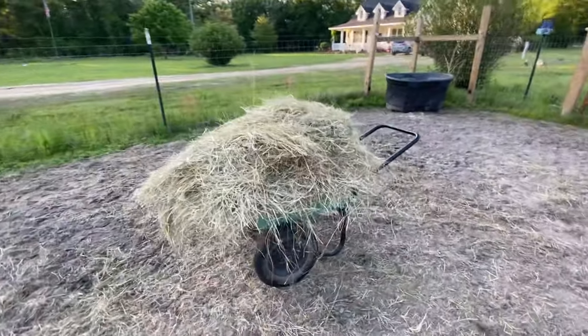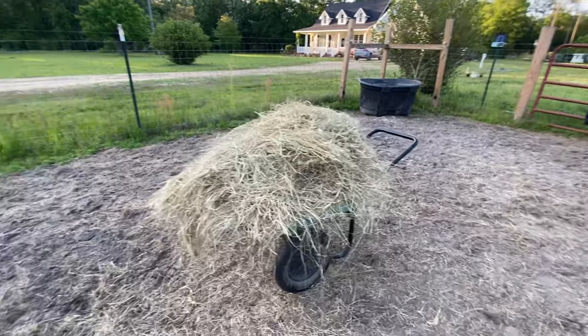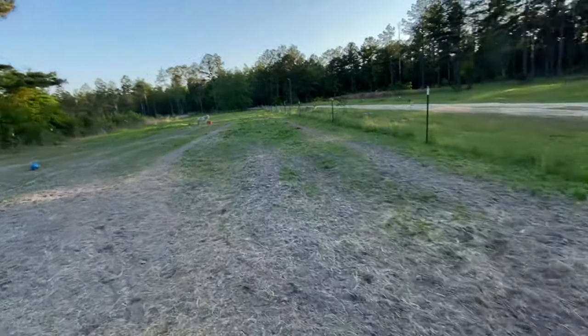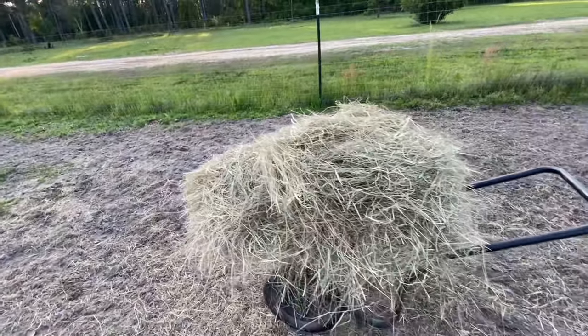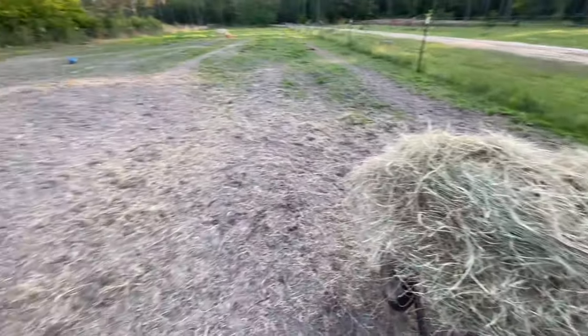Last but not least, they get a whole barrel full of hay. I bring some down to Renegade because those two won't let poor little Renegade eat unless they're done eating — and they're never done eating because they are healthy horses.